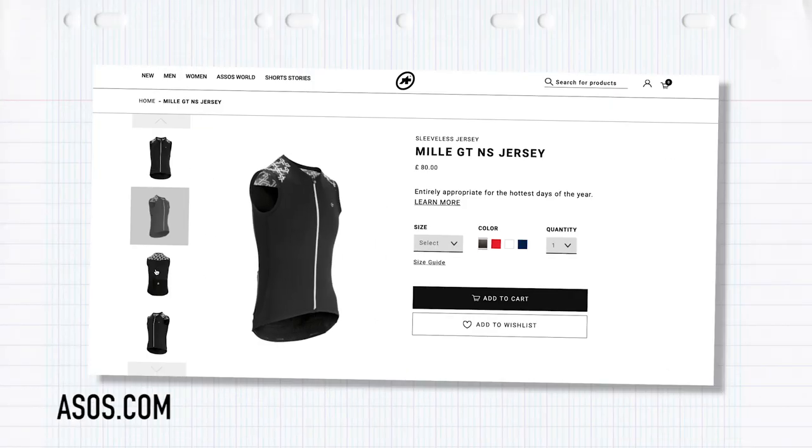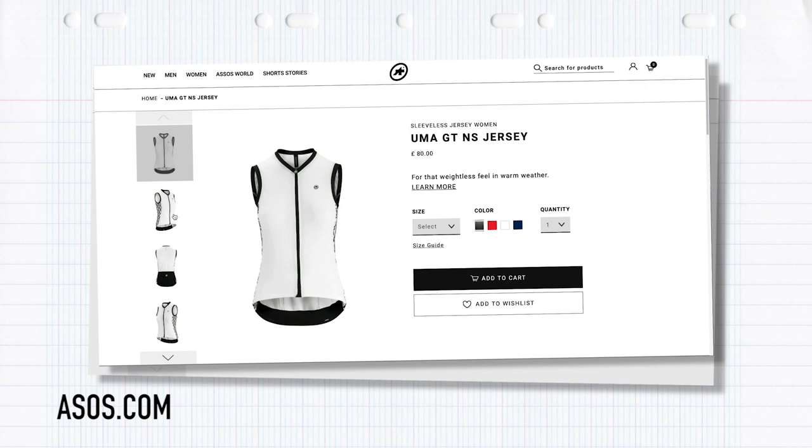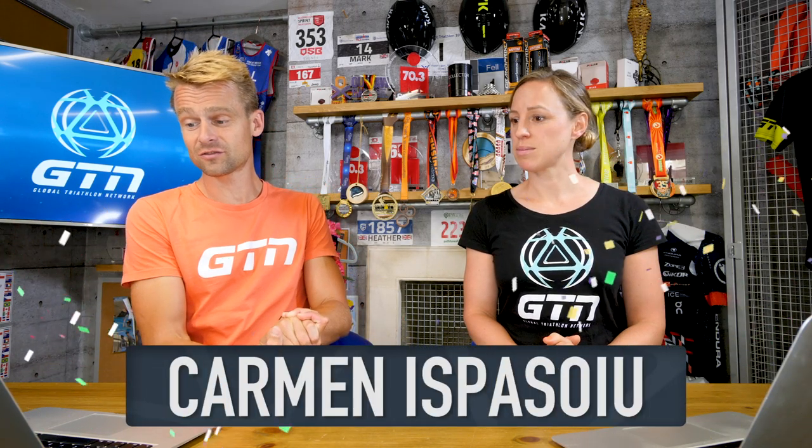It is now time to announce the winners of our giveaway. We had a male GTN jersey and for the female winner a Uma GTN jersey. The men's winner is Leon from Great Britain — we don't have his surname but Leon, we've got your email so we'll be in touch with that jersey soon. The women's winner is Carmen, and Carmen is from Romania. Congratulations guys — perfect for this hot weather we've got at the moment.